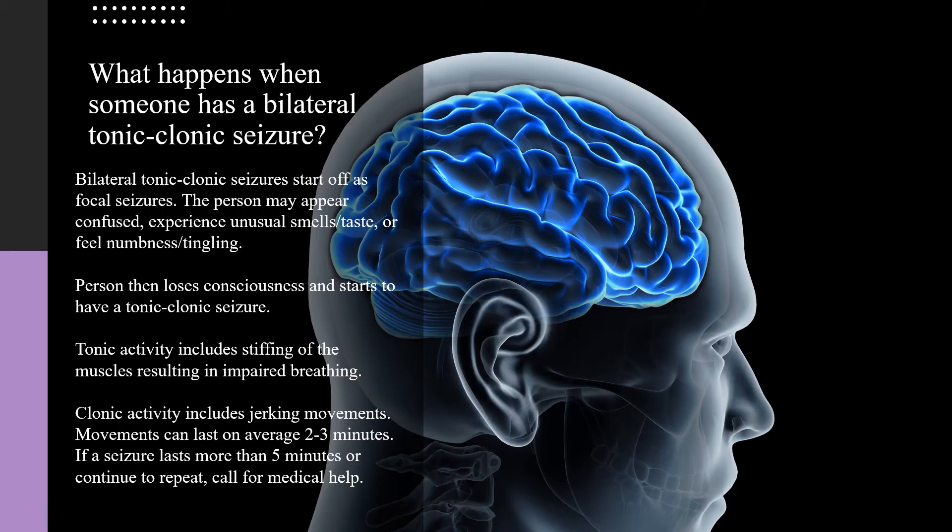Bilateral tonic-clonic seizures start off as focal seizures. The person may appear confused, experience unusual smells or tastes, or may feel tingling and numbness. The person then loses consciousness and starts to have a tonic-clonic seizure. The tonic phase includes stiffening of the muscles, resulting in impaired breathing. Clonic activity includes jerking movements, which can last on average two to three minutes.